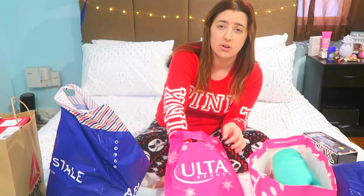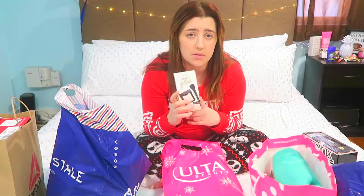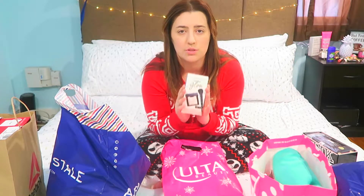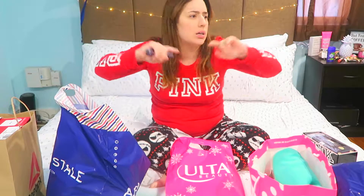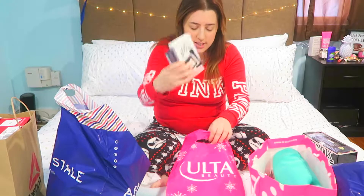I went to Ulta and got a few things I've been wanting for a long time. First, I got the Bare Minerals — thumbs up for an impressions video on this because it's something I've been wanting for years and they finally came out with a set at Ulta. It comes with a little brush. I also got the most raved-about concealer by YouTubers I watch — Alicia Marie, Mia Stammer, Lauren — and that's the Shape Tape. I got it in the shade Fair because I'm pale, so thumbs up for impressions on both of these.